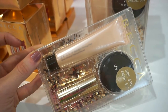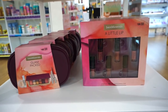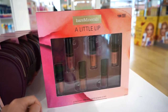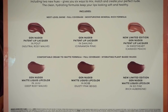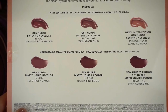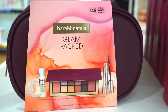The Becca kit includes the Backlight Priming Filter, a lipstick in Orchid, and the Shimmering Skin Perfecter in Champagne Pop. Then there are larger kits — one retailing for $29 with six deluxe size lip products: some matte liquid lipsticks and glosses from Bare Minerals. The shades include Pout, Darling, Sweetheart, JuJu, Boss, and So Fine. And then they have a Glam Packed kit for $46, but it's a $118 value — includes an eyeshadow palette, mascara, mineral veil powder, and a skin longevity powder.